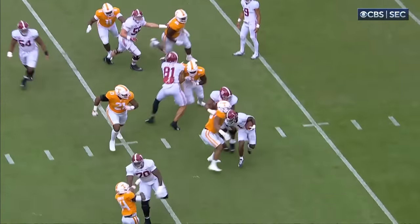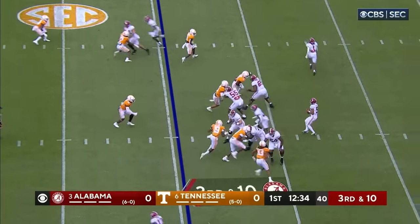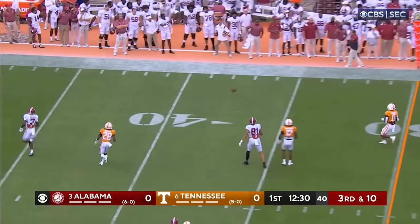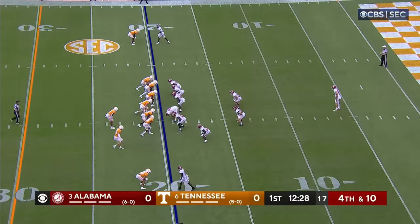Watch him spin — take on — and then run it down. Joins the backfield and goes back the other way. Young's in trouble, throws off his back foot and throws it to no man's land. Incomplete. James Burnham in on the kick.